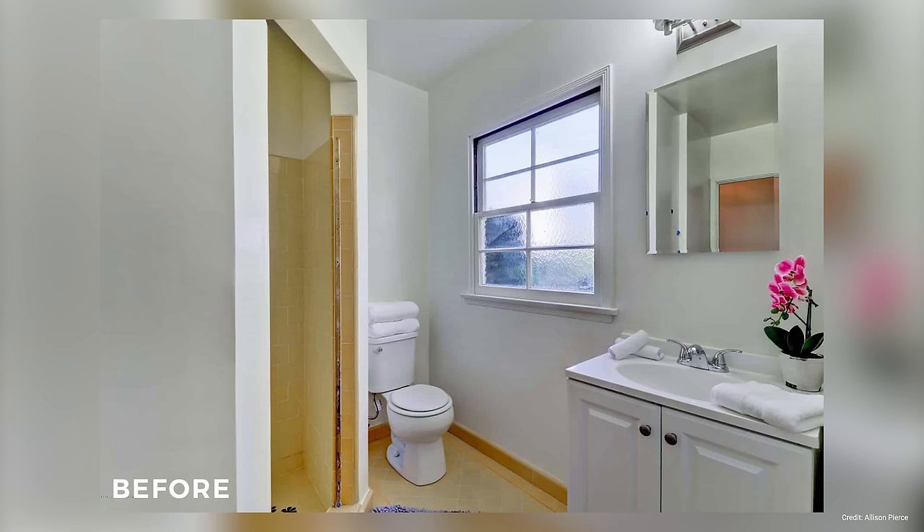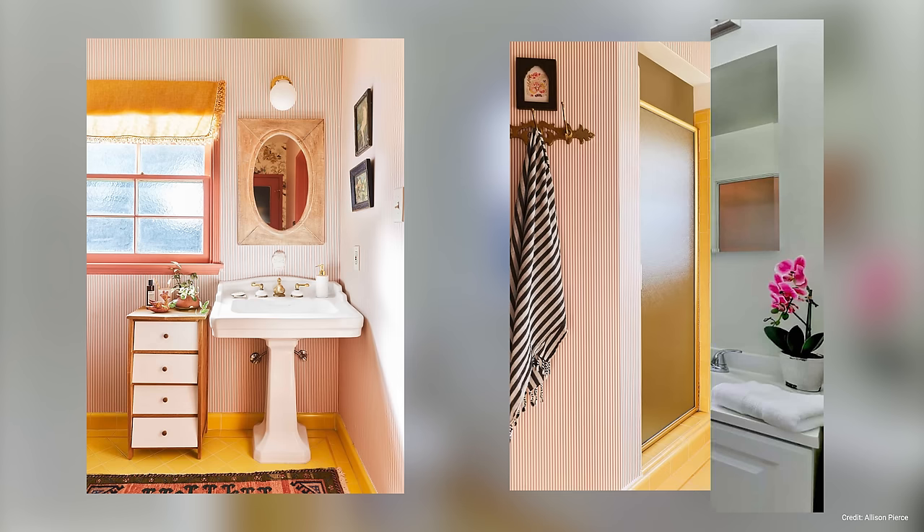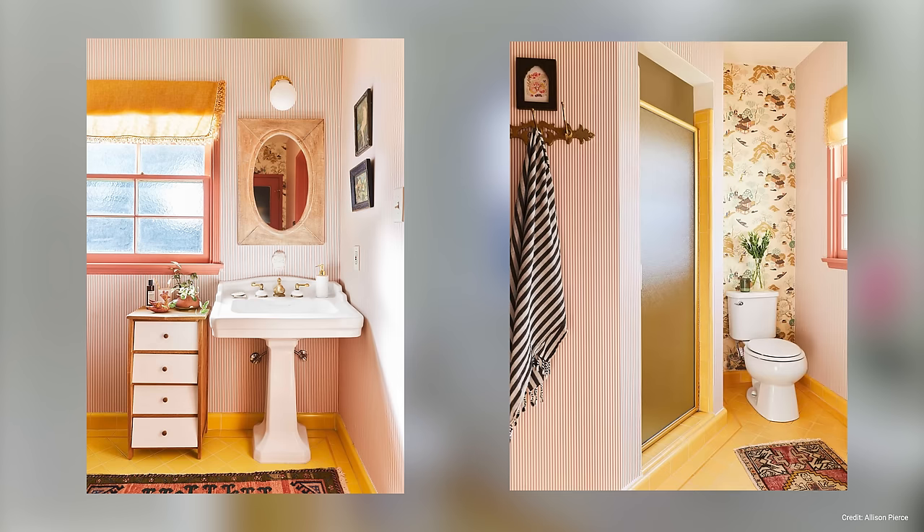Similar to paint, wallpaper can also have a massive impact when updating a dated space. Take a look at this gorgeous bathroom where the owner took full advantage of the yellow tiles, which used to look jarring, by adding wallpaper, updating the fixtures and painting the window frame, sash and grills.